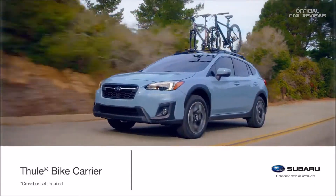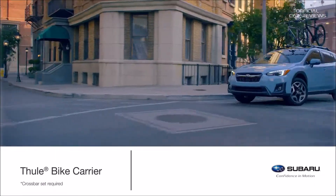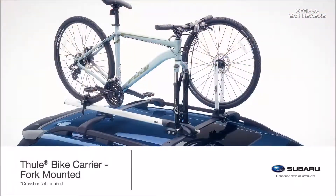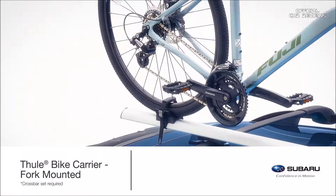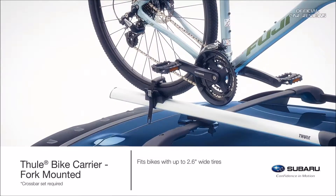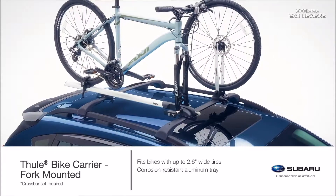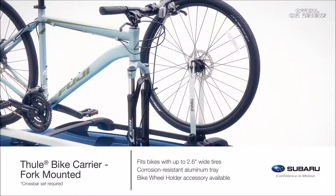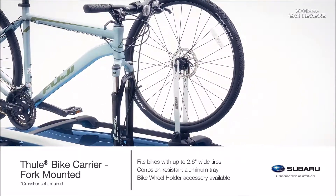Easily go from four wheels to two with an accessory bike carrier by Thule — easy to install and switchable between multiple compatible vehicles. The Thule fork mounted bike carrier features a sliding rear wheel cradle that moves forward and backwards to securely fit most bikes with up to 2.6-inch wide tires. The low profile, lightweight aluminum tray is corrosion resistant to help withstand the elements. Pair the bike wheel holder accessory with this carrier to mount the bike tire to the roof of the vehicle as well.